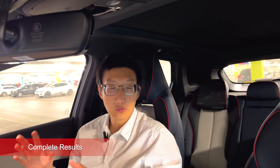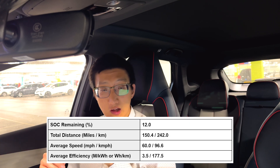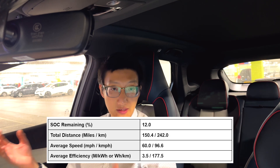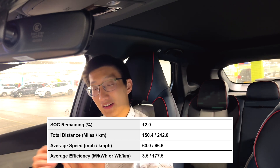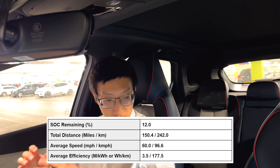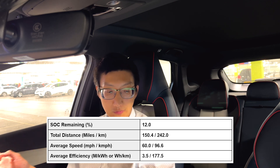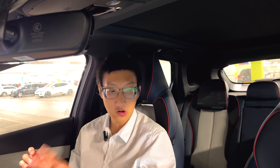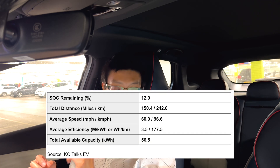In terms of the actual full range test data: we arrived back with 12% state of charge, having done 150.4 miles at an average speed of 60 miles an hour — 3.5 miles per kilowatt hour, or the equivalent in watt hours per kilometre for European viewers. So 150.4 miles on 76% state of charge gives us a total available capacity of 56.5 kilowatt hours.